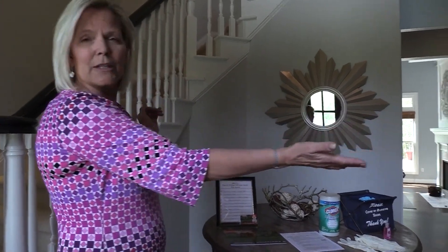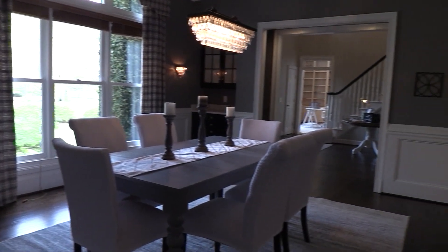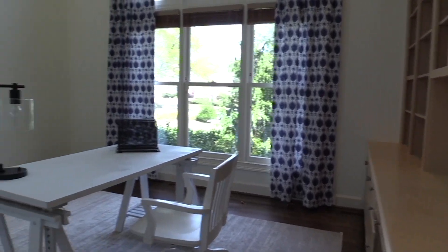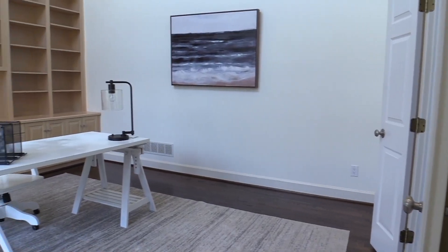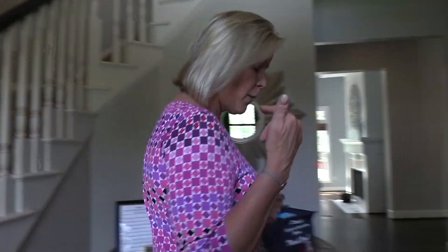You enter into this beautiful foyer and immediately to your right, you see a gorgeous dining room and also a whatever-you-want-it-to-be room. It could be an office, a library, a formal sitting room, whatever you desire.